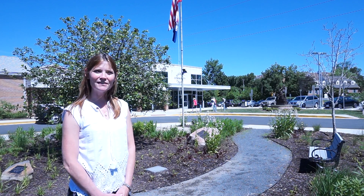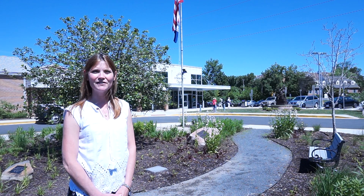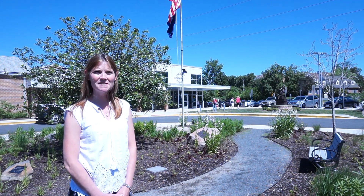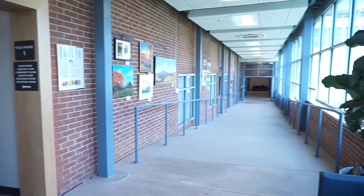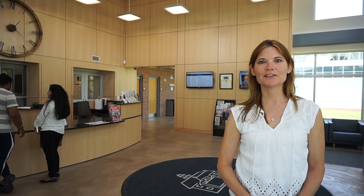Today we'll be walking through the Vienna Community Center to introduce you to a wide selection of rooms and amenities available for reservation. But first, we are proud to announce that the newly renovated Community Center has recently received full-level LEED certification from the U.S. Green Building Council for its healthy, highly efficient, and cost-saving design. Now let's take a look inside the building.